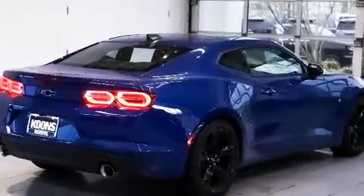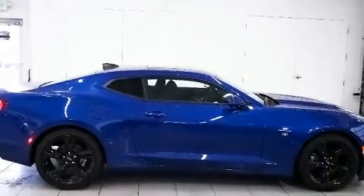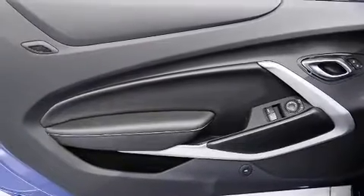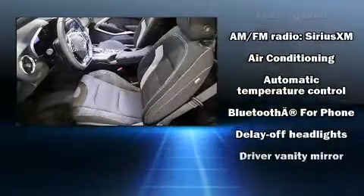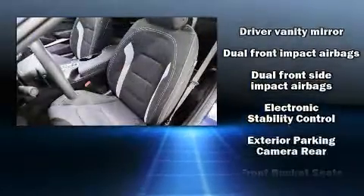Top features include cruise control, delay-off headlights, one-touch window functionality, a trip computer, power front seats, power moonroof, remote keyless entry, and more.